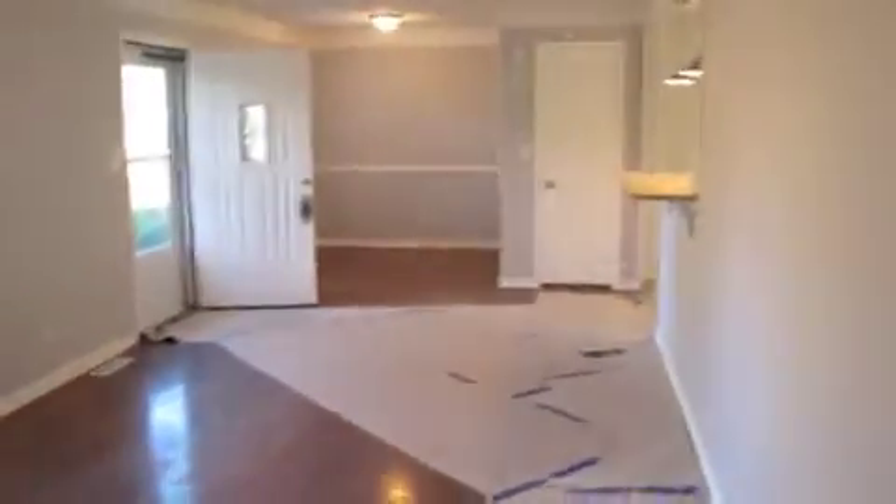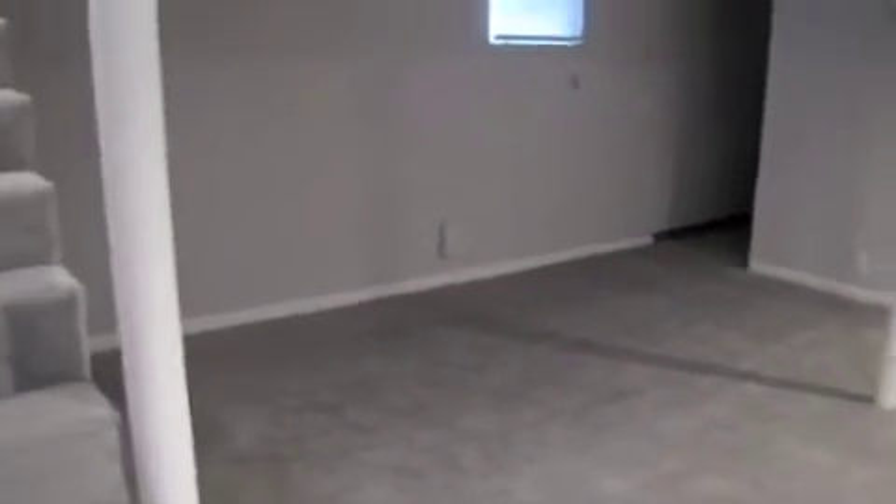All we have left to see is the basement. Here we go down — it's all finished. This is a big finished basement area, probably a good 20 by 30. You have a bathroom down here, laundry facilities, a water heater, and a new furnace.